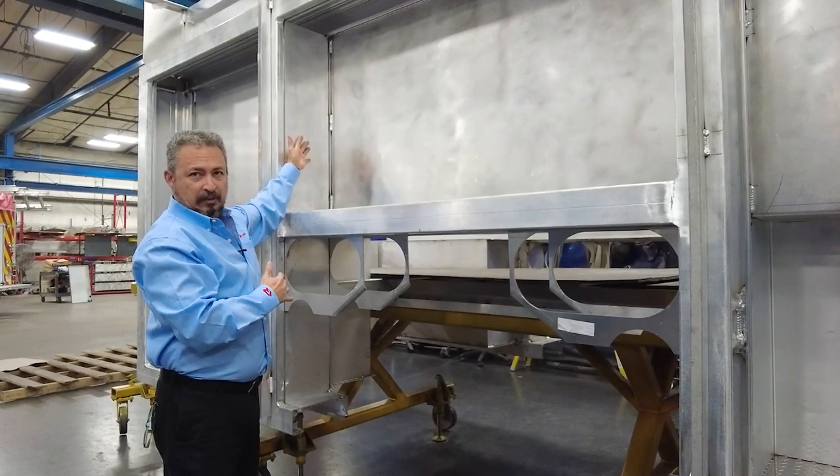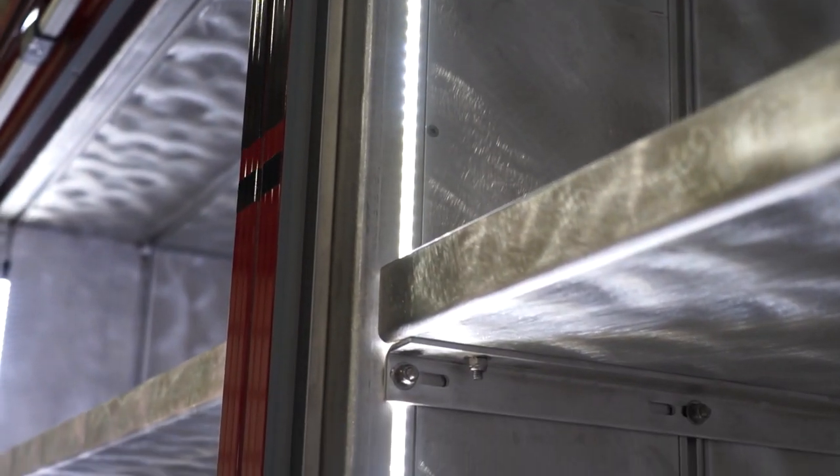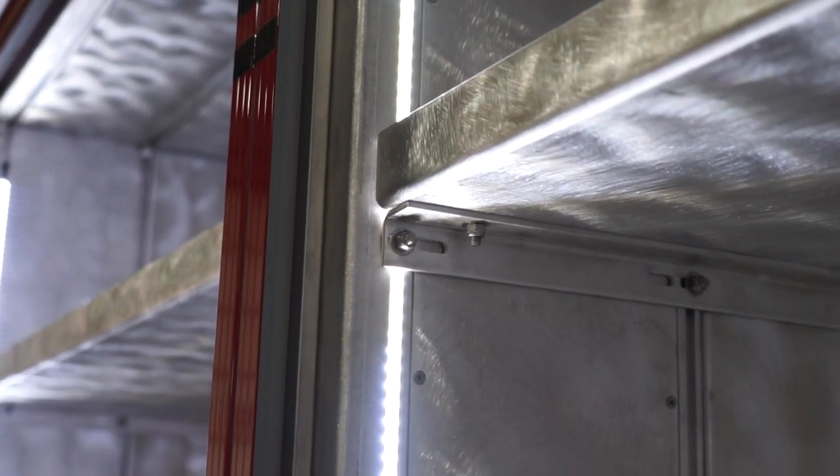It also allows you to place any of your hydraulics and electrical behind these panels, keeping them protected from everyday use. We also have channels that you can place your LED lighting in for lighting of the compartment.